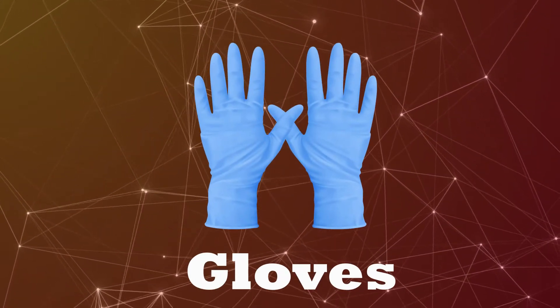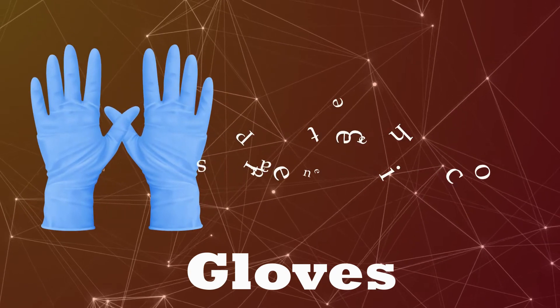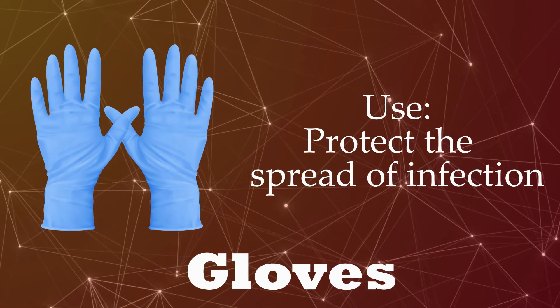Gloves. Protect the spread of infection.